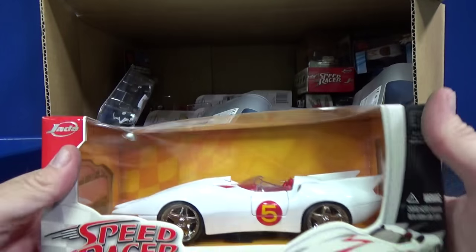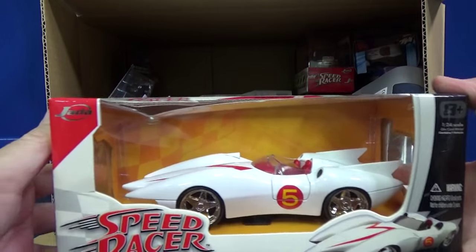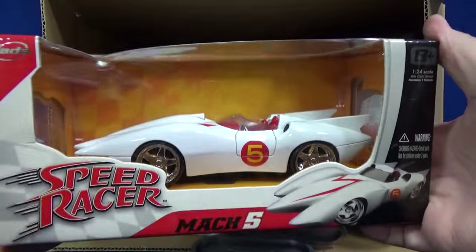Here's a large scale — I've got to get this one on display. Got a little chip but it displays nicely. Who made this? This is a Jada offering, 1:24 scale, very nice.